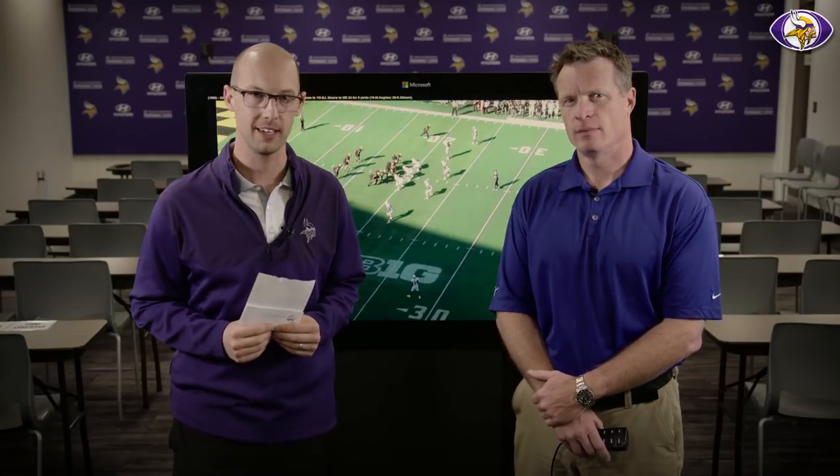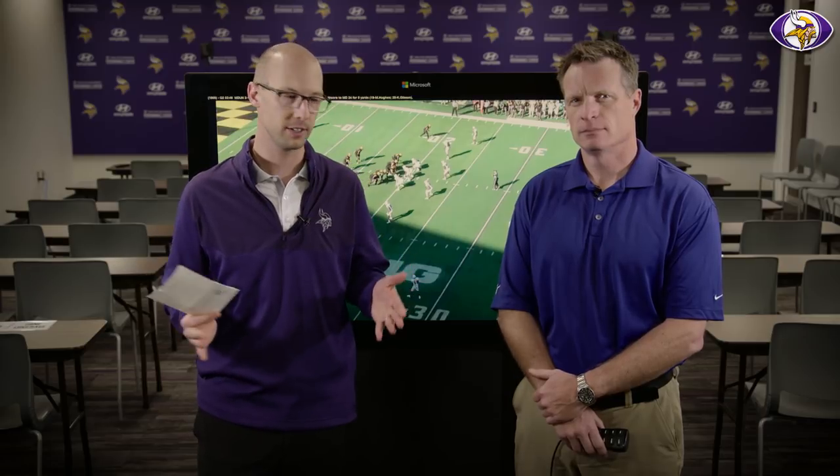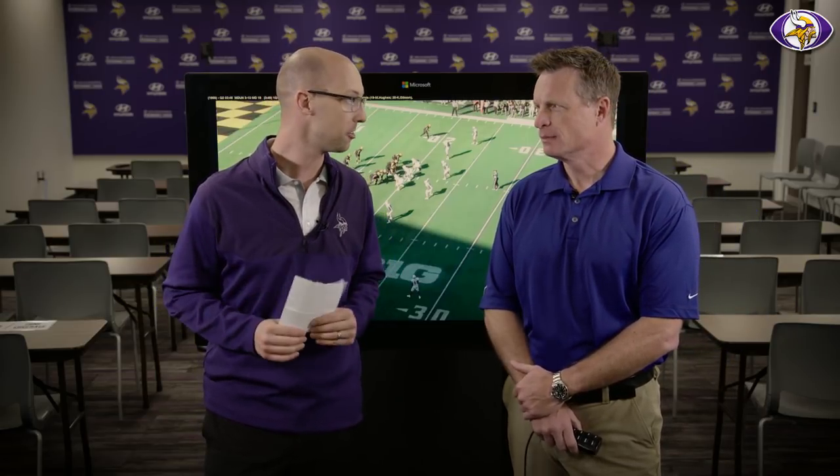Hey everyone, you ready for some film? It's time to break down the Vikings first-round draft pick, cornerback Mike Hughes. Who better to do it than Vikings radio analyst and friend of VEN, Pete Bursich, who's excited about this corner that Mike Zimmer now has under his wing.